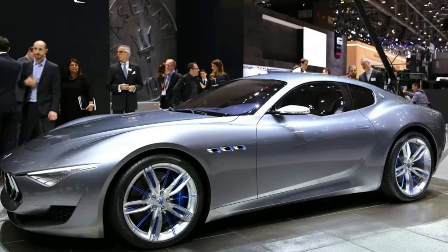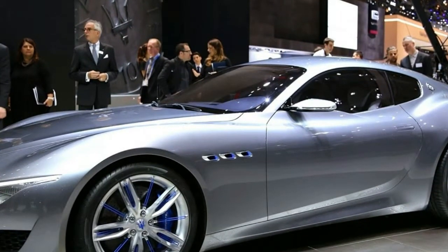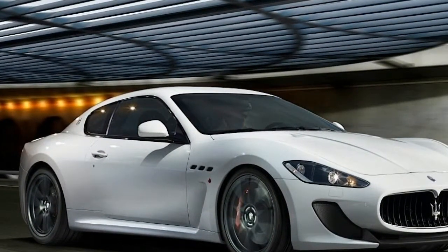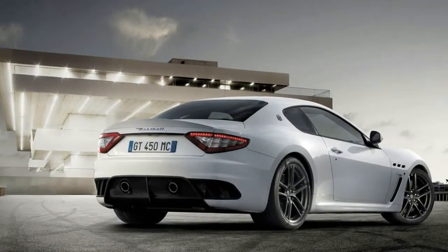We thought we'd seen the mid-cycle refresh in 2013 and that 2018 might bring us a full replacement based on the Alfieri concept car. Instead, this re-refreshed Gran Turismo is by no means a new car, but that's not necessarily a bad thing.